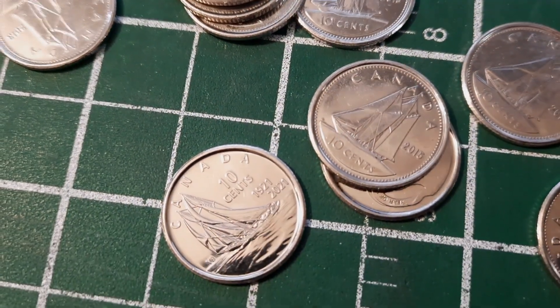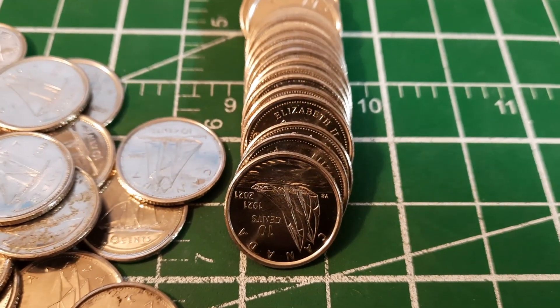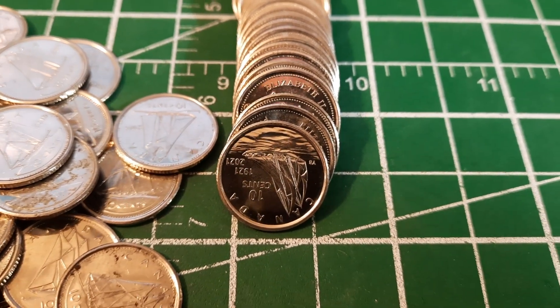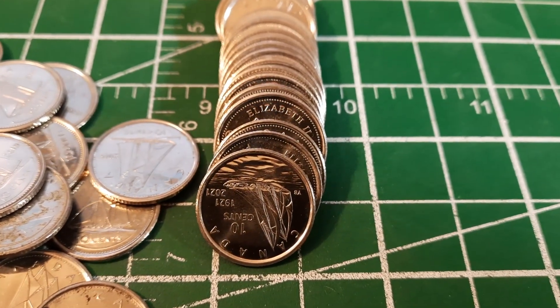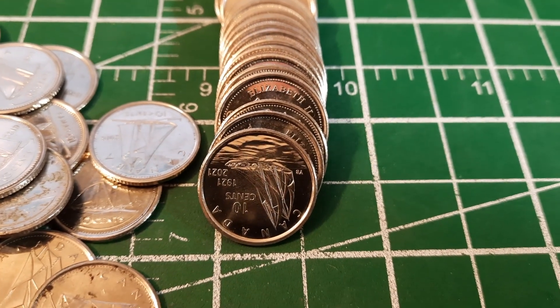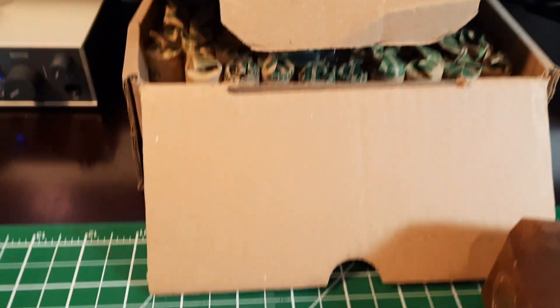Roll number four and we've got another one. If I haven't declared this yet, I'm going to say it out loud right now: I think this is my favorite circulation Canadian coin. I just love the design and the way the light reflects off the water — it's awesome.